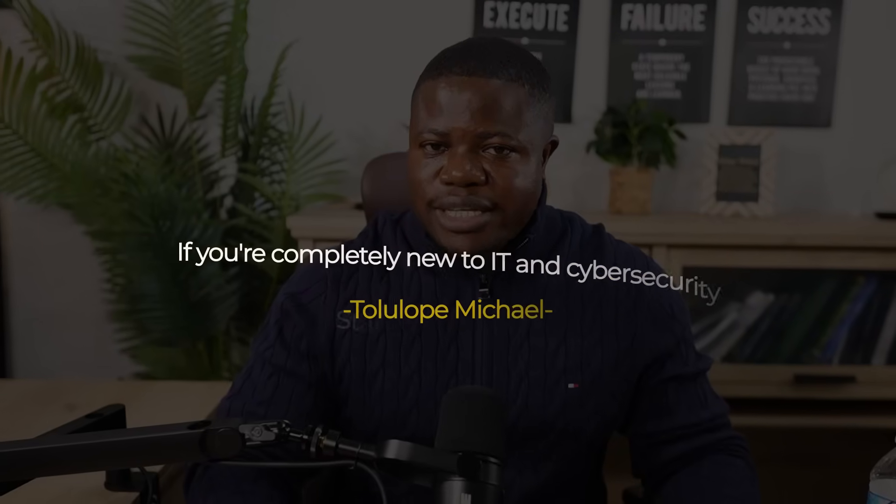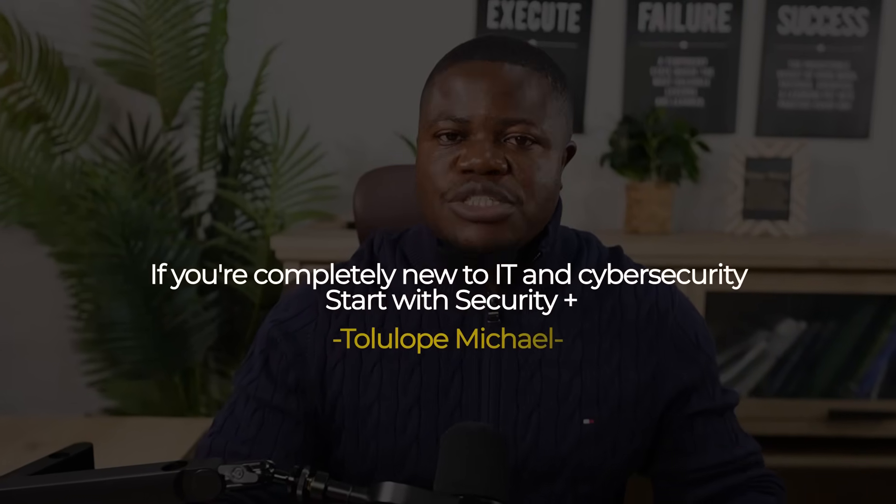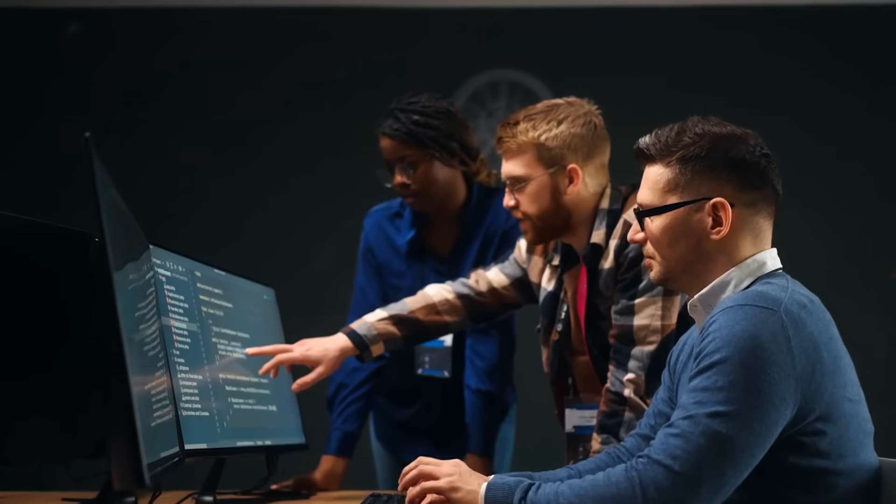If you are completely new to IT and cyber security, start with Security+. It gives you broad foundation knowledge, it's recognized everywhere, it helps you figure out what area of cyber security you actually want to pursue, and most importantly the cost is reasonable, the study time is manageable, and it opens the most doors for entry-level jobs.